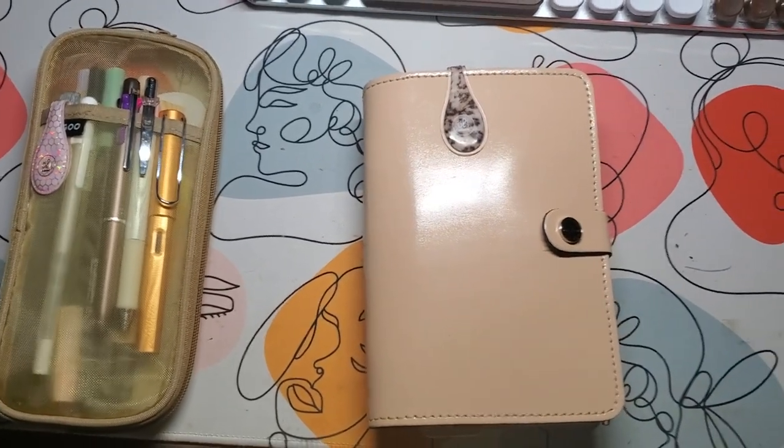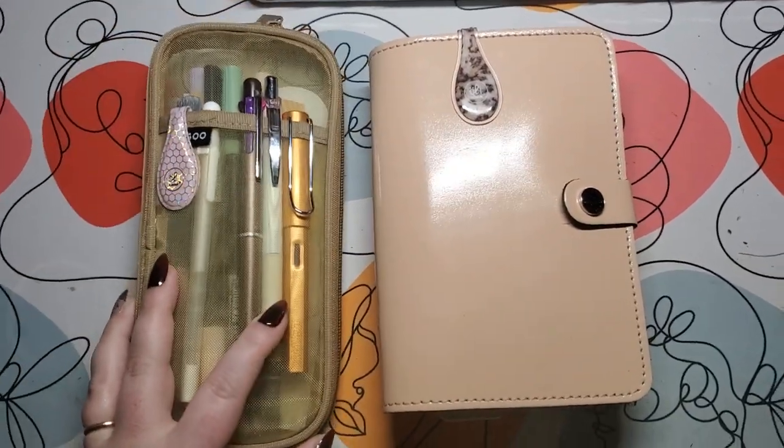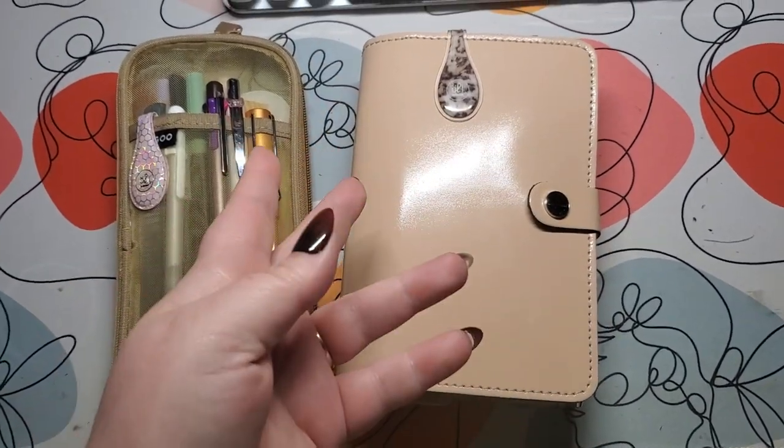Welcome back to my channel. Hi everybody, thanks for joining me today. This video is going to be an update of what's going on in my planner and a bit of a plan with me.